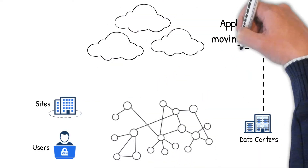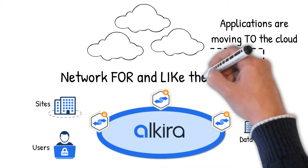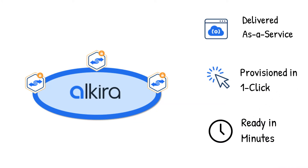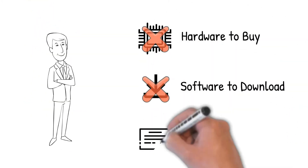When your applications move to the cloud, you need a network that is built for the cloud and behaves like the cloud. Delivered as a service, provisioned in one click and ready for use in minutes. No hardware to buy, no software to download, no cloud to learn.